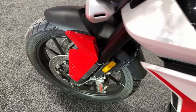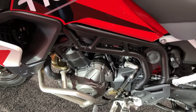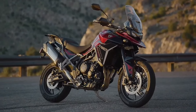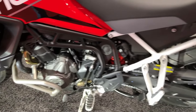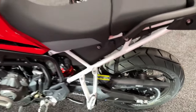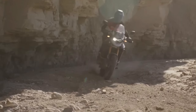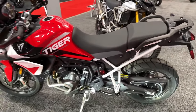Engine protection bars are fitted as standard to both Aragon Editions, and the Rally Aragon Edition also has fuel tank protection bars as standard. A collection of over 65 dedicated accessory options is available for both models, allowing you to tailor your machine to suit your own adventure.